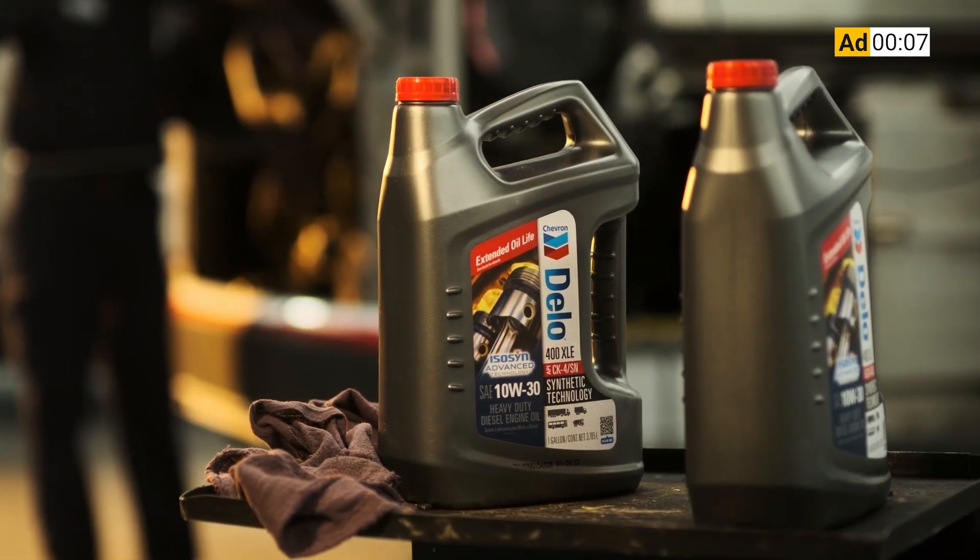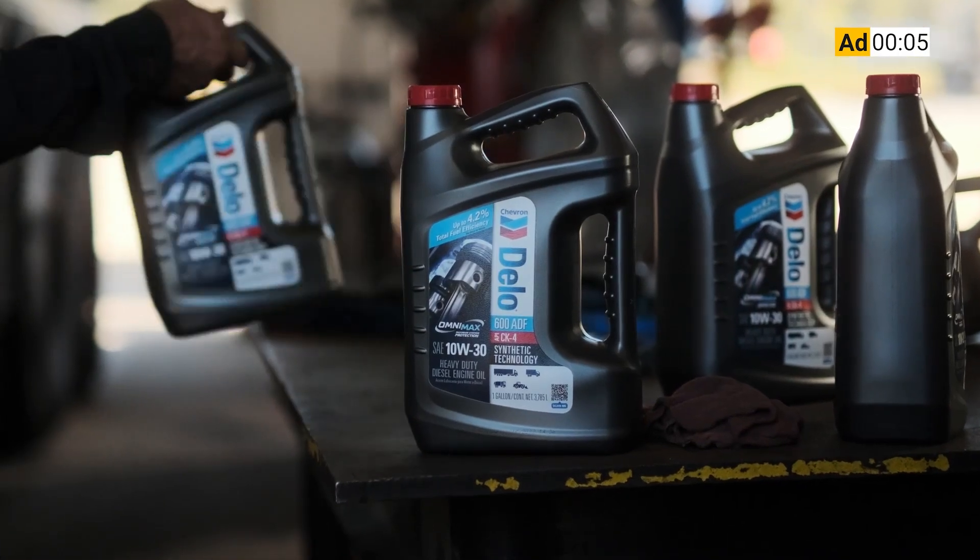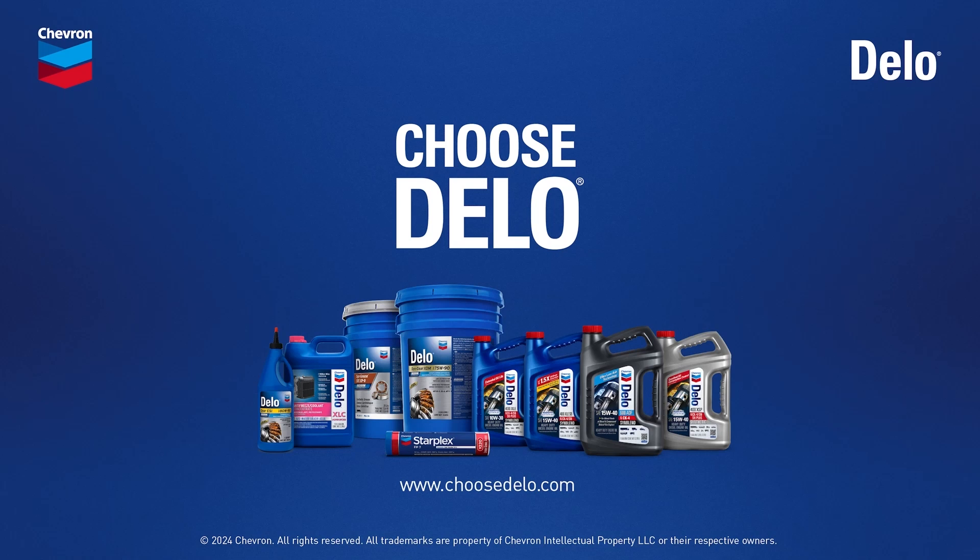Dello heavy-duty engine oils. Proven engine protection at prices you can rely on. Giving you even more reasons to choose Dello.